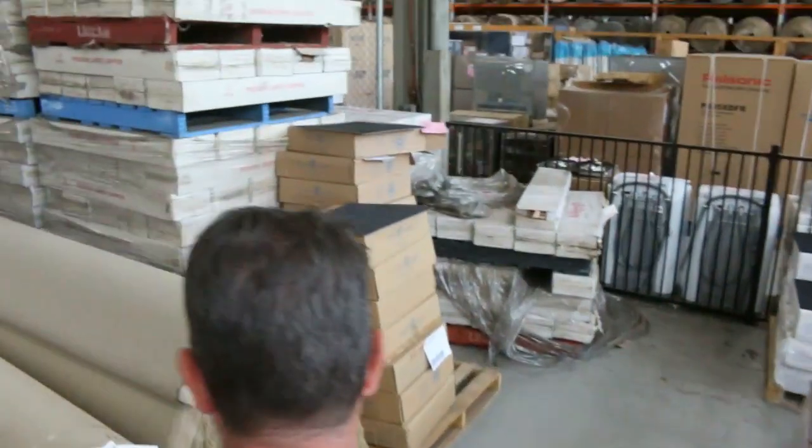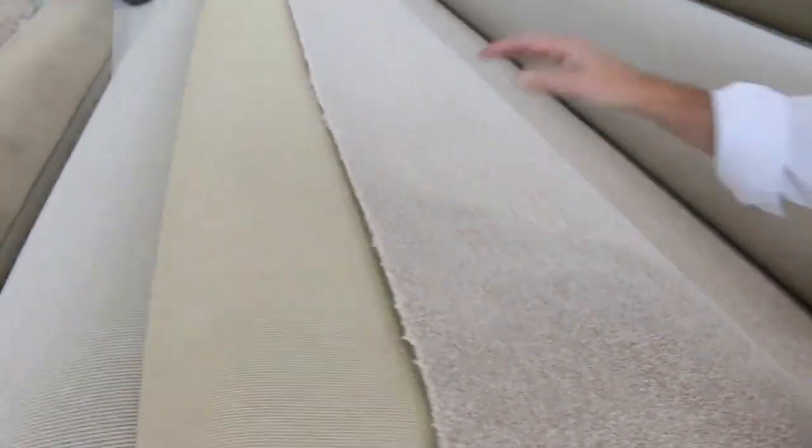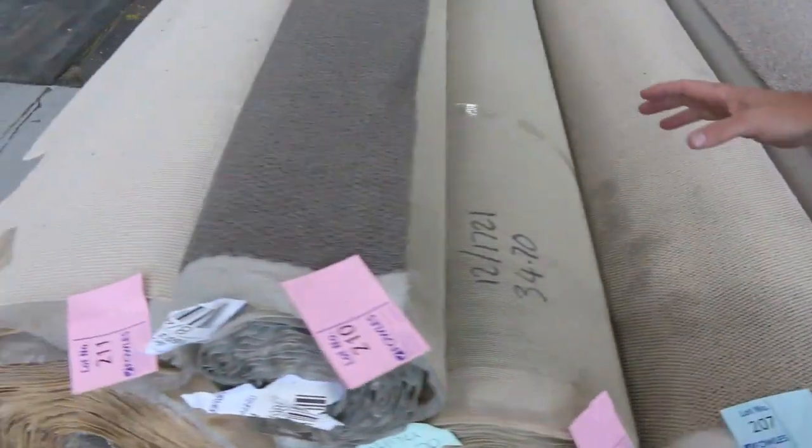Then moving over here, we've got some nice big rolls in big quantities — anywhere from $100, $150, even up to 200 metres. Like a nice charcoal — it'll probably sell for $25 to $30. We've got some cut pile there in a light colour, again around $30 a metre — be an absolute bargain. Through here we've got some good quantities of the loop pile, and down the end some nice charcoal twist pile.